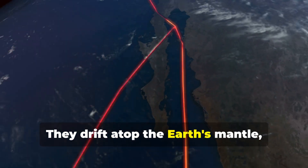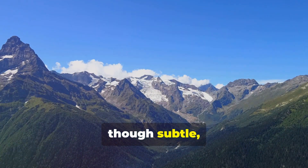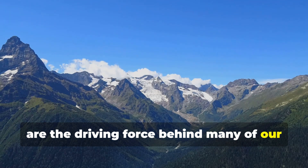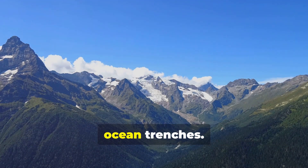They drift atop the Earth's mantle, a layer of hot, semi-solid rock. These movements, though subtle, are the driving force behind many of our planet's most dramatic features, from towering mountain ranges to deep ocean trenches.